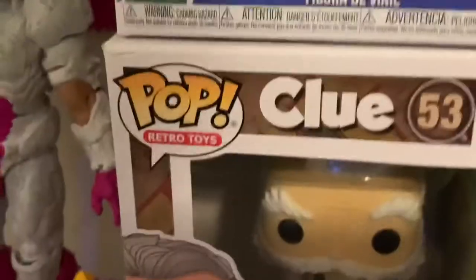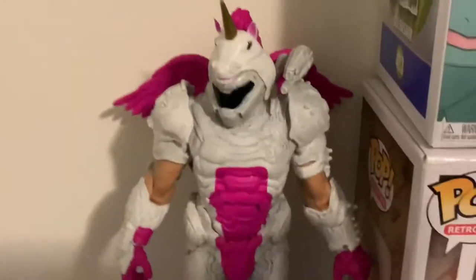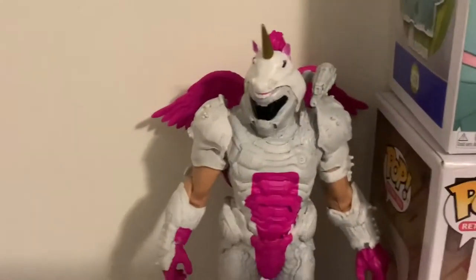Next I have this Colonel Mustard Clue figure — Target exclusive, got that cheap. Before we get to the other top row shelves, which have some really sick pops, let's go down here to my other Funko products. These are some mystery minis — not sure exactly what they're called. I also have some Funko shot glasses, and this Doom Eternal Doom Slayer action figure — not a pop, but one of my favorite action figures of all time.